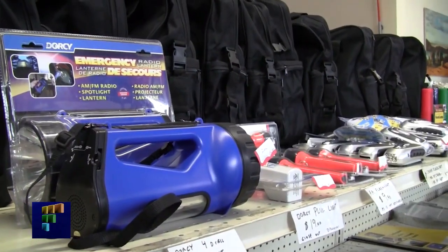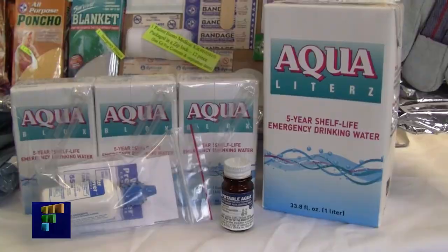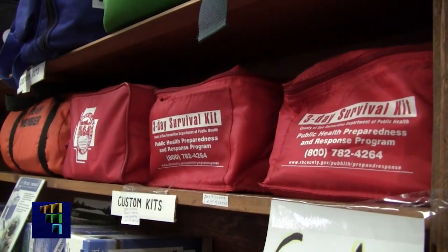Right now, before an earthquake strikes, is the time to determine and get the supplies you and your family need to survive. The most important items that folks need to look at and be sure that they've got a contingency plan for — number one would be water.